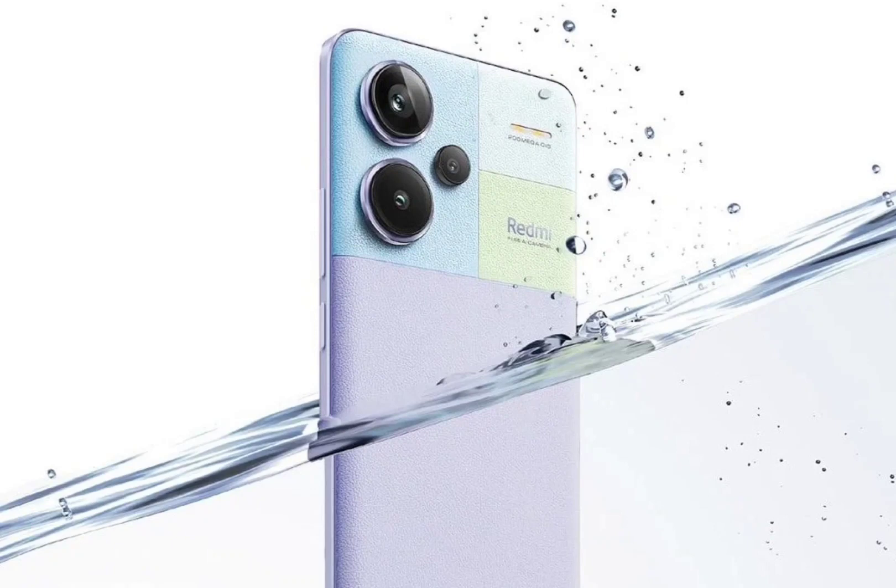The display features a 120Hz refresh rate and a 240Hz touch sampling rate. The 12-bit panel supports 1920Hz PWM dimming and 1800 nits peak brightness level.